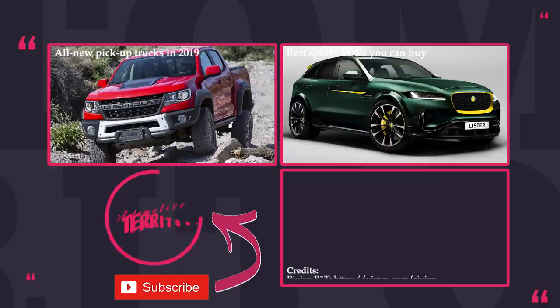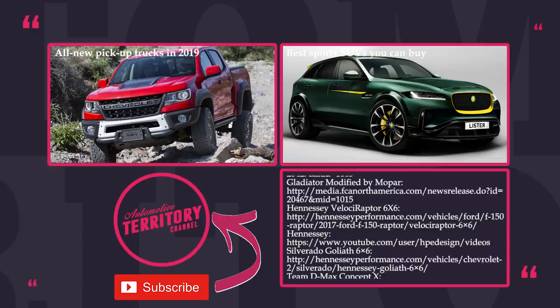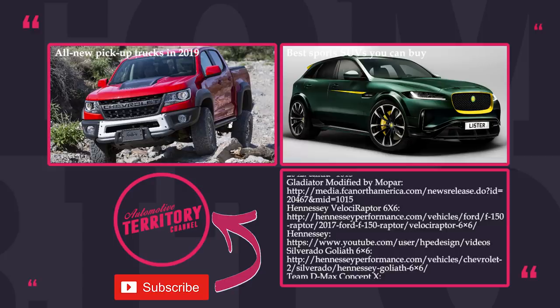How do you like these monster pickups? Their power and speed are unmatched and the designs are simply mind-blowing. Let us know which one is your favorite in the comment section. We strongly recommend watching other videos on our channel — links are displayed on screen. Subscribe to Automotive Territory, rate this video, and may the torque be with you!